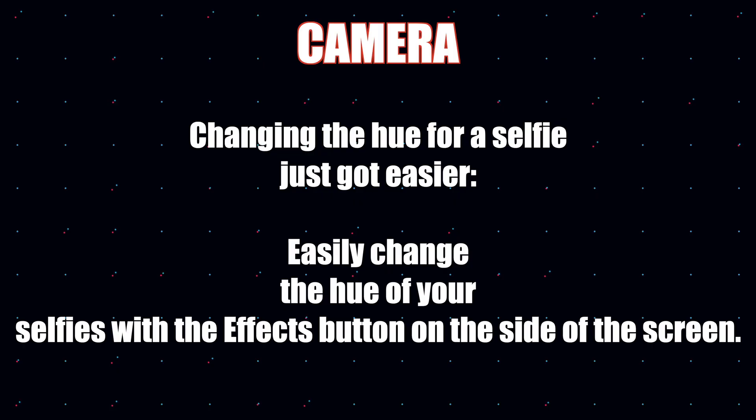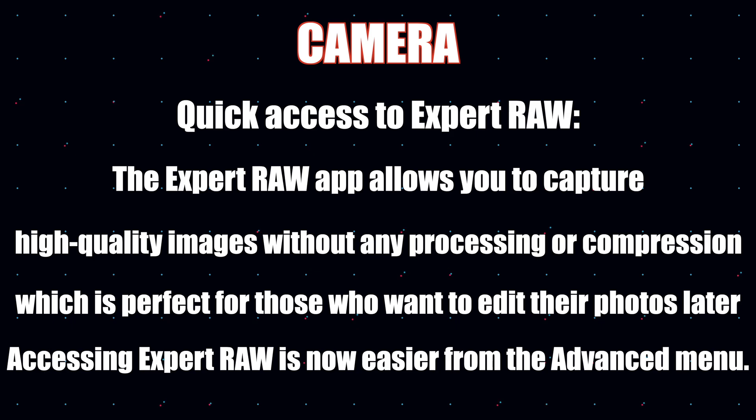Starting with camera changes: you can now easily change the hue — the color — of your selfies with the effects button on the side of the screen, making it easier to adjust your selfie appearance. You now have quick access to Expert RAW, the app that lets you capture high-quality images without any processing or compression, which is perfect for when you want to edit your photos later.